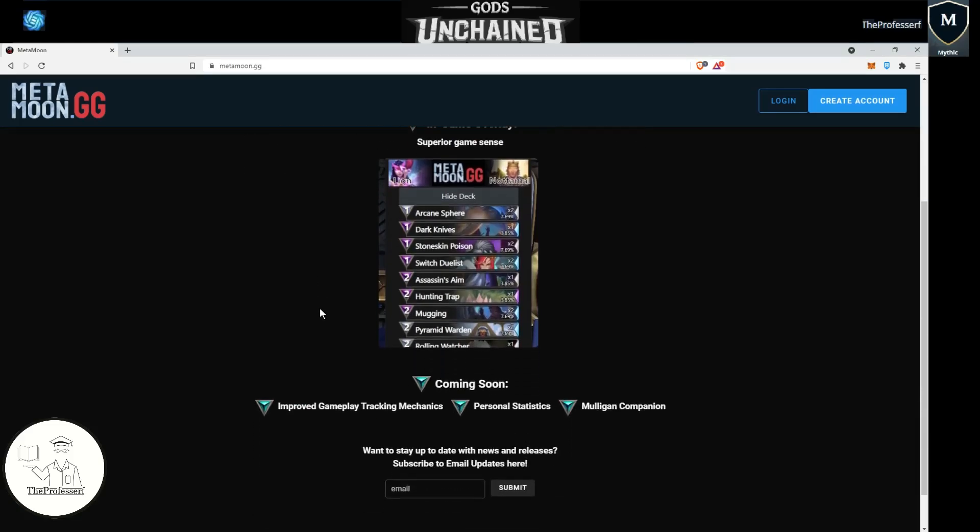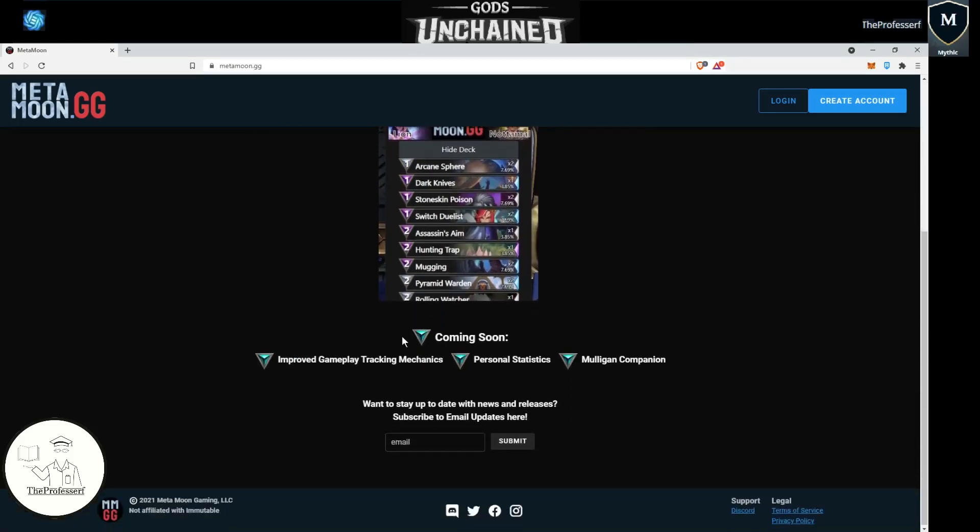Before we open the file, just go ahead and finish looking at the website. They have a lot of features coming soon based on the deck tracker. There's a newsletter where you can sign up and put in your email address. They have their Discord link, Twitter, Facebook, and Instagram right at the bottom, so feel free to give them a follow on all those platforms.